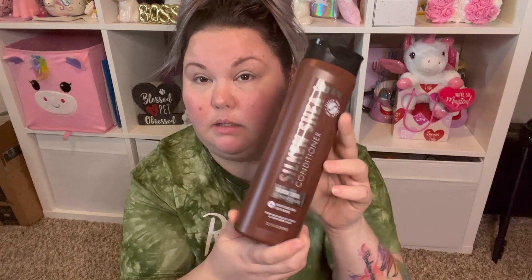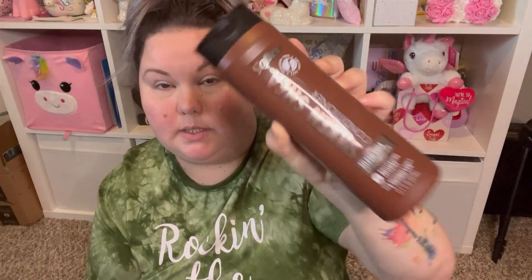I picked this up for Greg — he said he needed conditioner. It's the Softy brand, the Silk and Shea conditioner — moisturizing and softening for naturally curly and texturized hair. And it smells absolutely sublime.